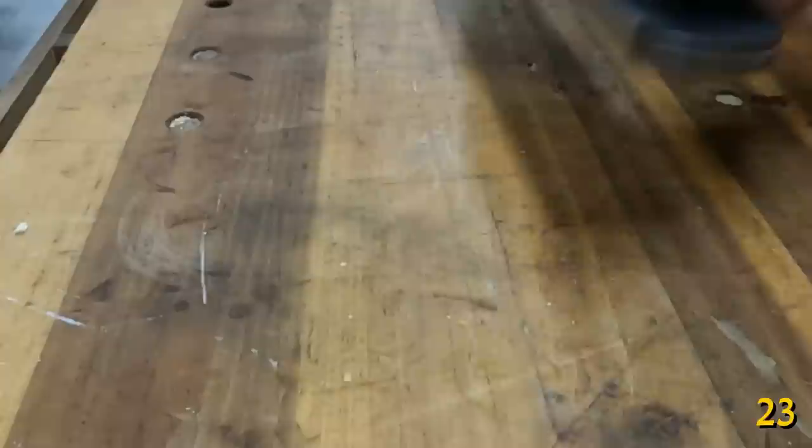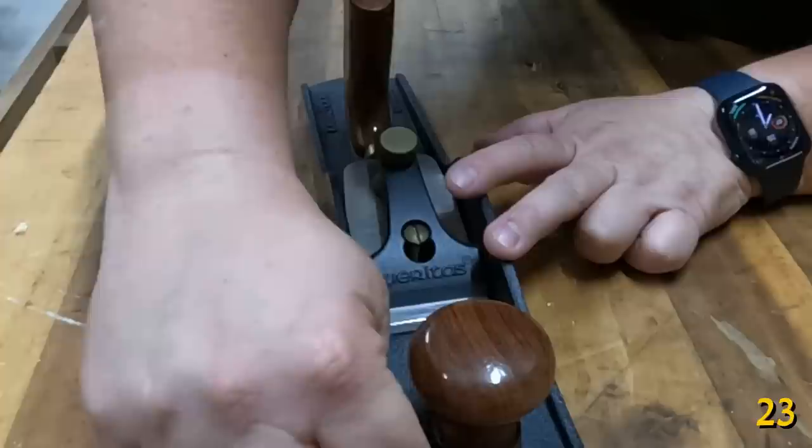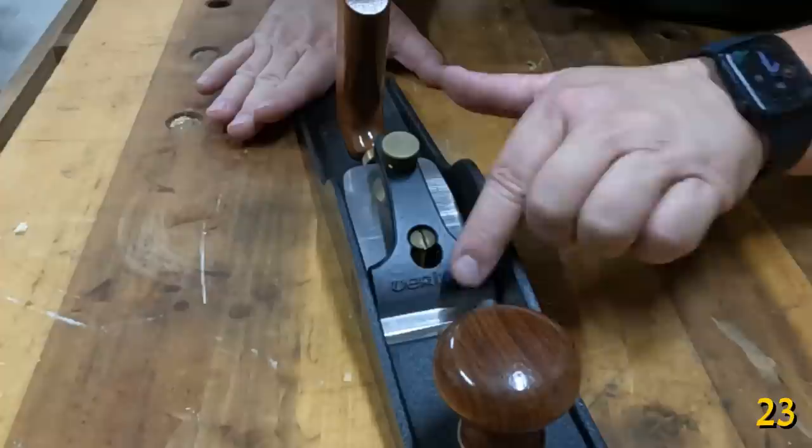Increase the effectiveness of your hand planes for flattening your work by increasing their reference area. Do this by slightly skewing them while planing. That way, you're still referencing the same amount of area in front and behind the blade, but you're also capturing what's to the left and right. Do this alternating to capture the most. All you want to do is take off the high spots — if they're riding on the high spots, you're not going to be shaving the low spots.